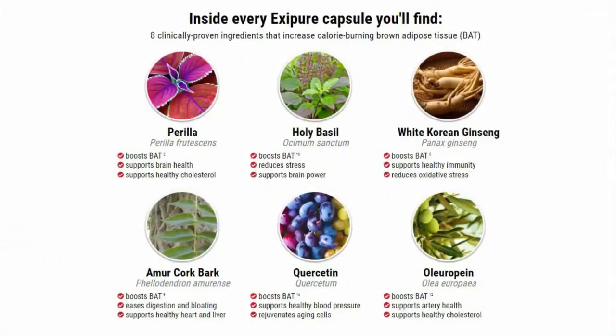In a way never seen before. Exapure is the only product in the world with a proprietary blend of 8 exotic nutrients and plants, designed to target low levels of brown adipose tissue — BAT — the newfound root cause of your unexplained weight gain.